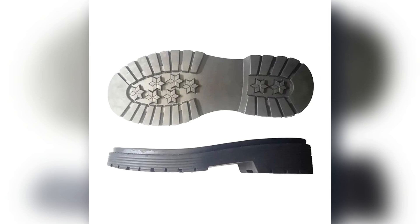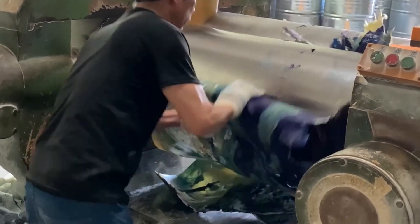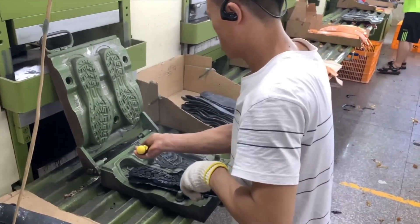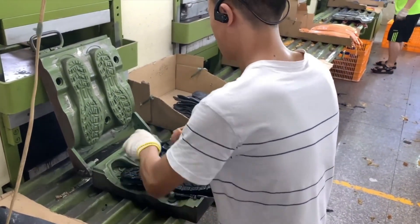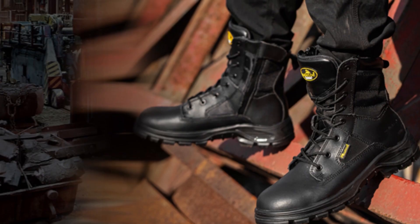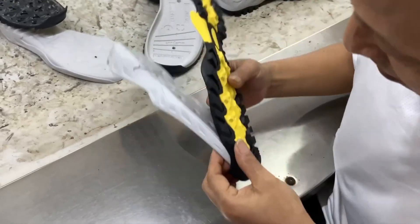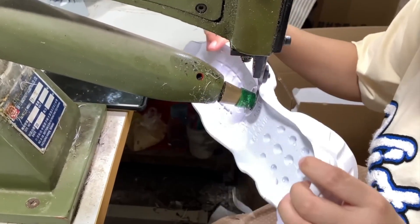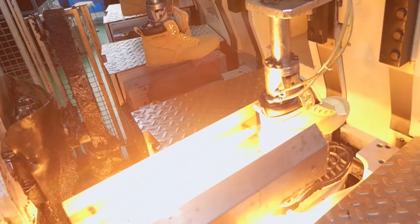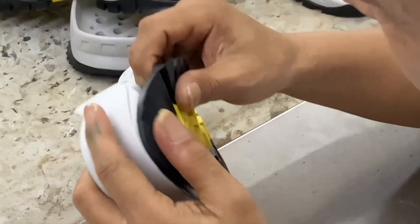Then comes the outsole — the rugged bottom layer — usually made from high-durability rubber or Vibram compounds. Outsoles are cast in thick molds with tread patterns optimized for grip on wet rocks, loose gravel, or steel surfaces. Once cooled, both layers are joined with strong adhesives and sometimes stitched directly to the boot using Goodyear welting or direct attach methods. These construction techniques determine how long the boot can last in harsh field conditions.